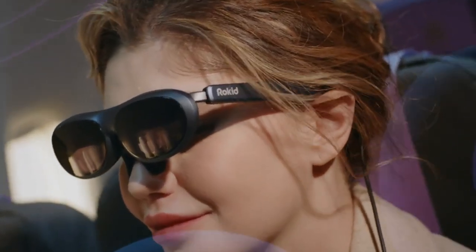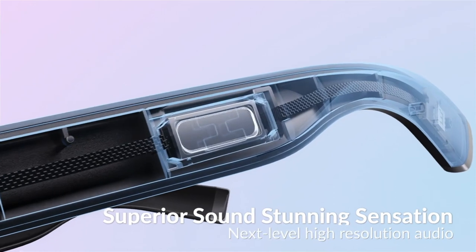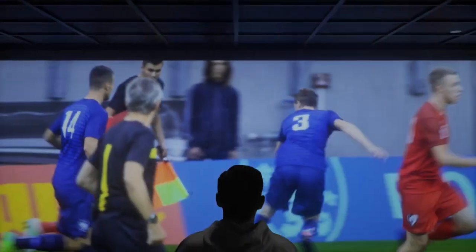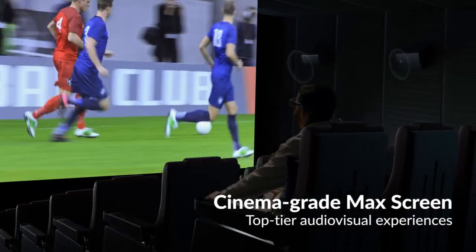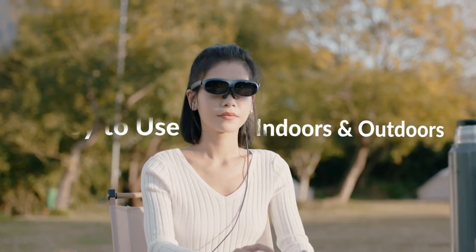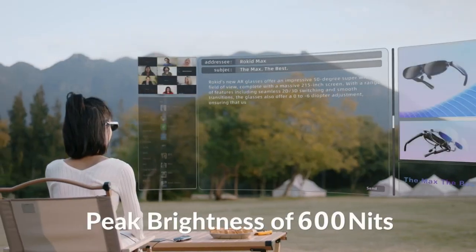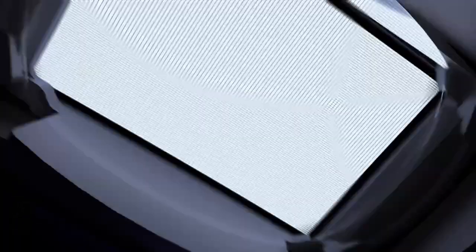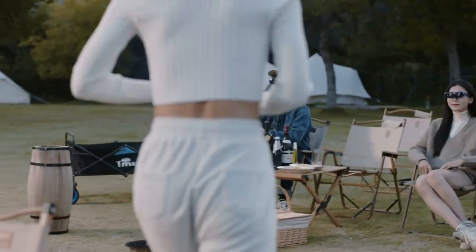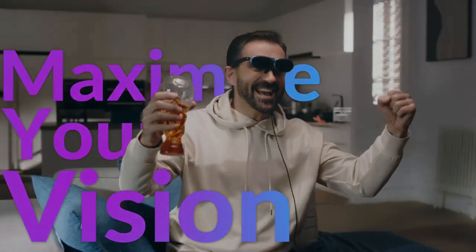Not just for entertainment, these glasses are also perfect for gamers. They are compatible with tablets, phones and consoles, allowing you to enjoy your favorite games with an immersive experience. Even for work purposes, you can benefit from multiple screens and video calls while wearing these glasses. Despite their impressive features, the glasses are incredibly lightweight, weighing just 2.6 ounces — you'll barely feel them on your face.